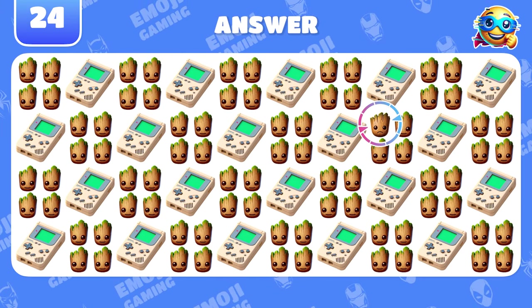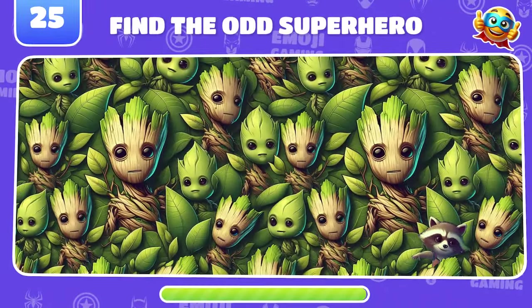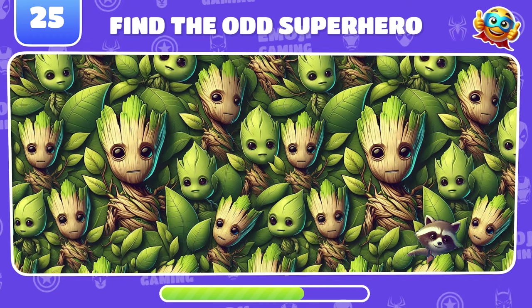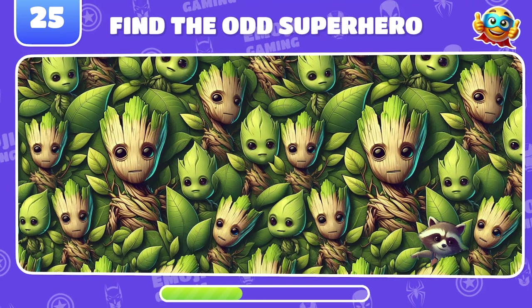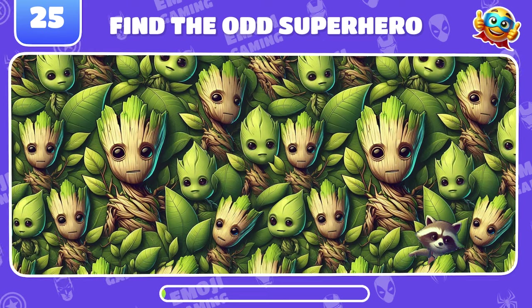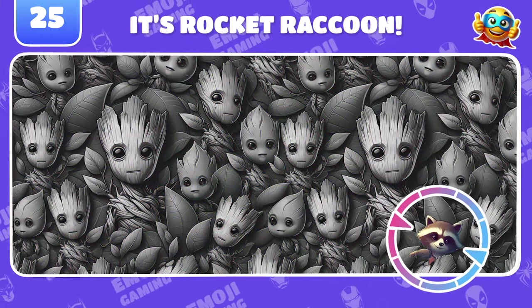This Groot is sad. Find the other superhero in this sea of Groots. Of course. That's Rocket Raccoon.